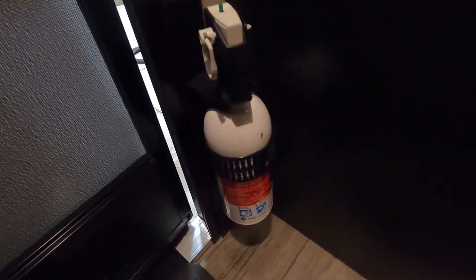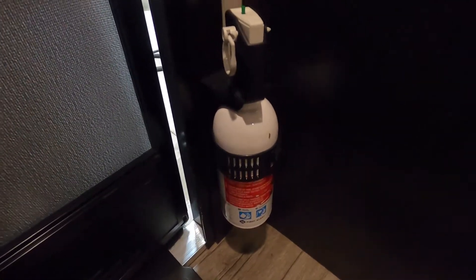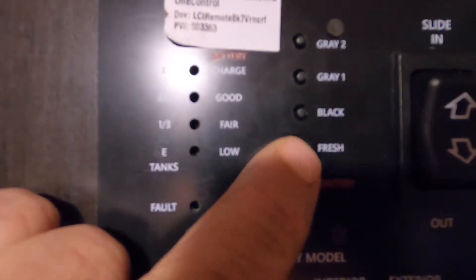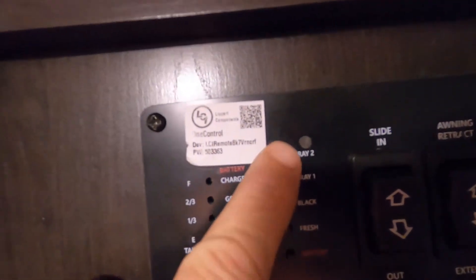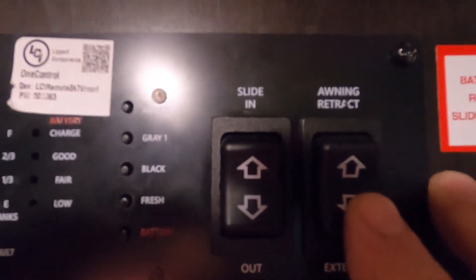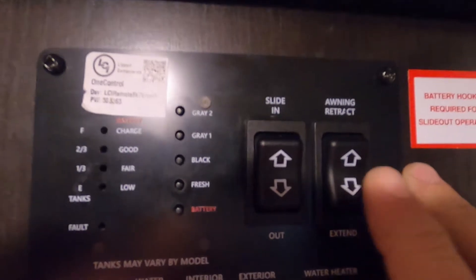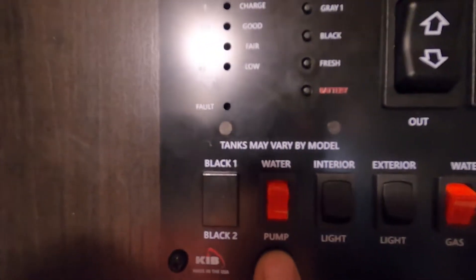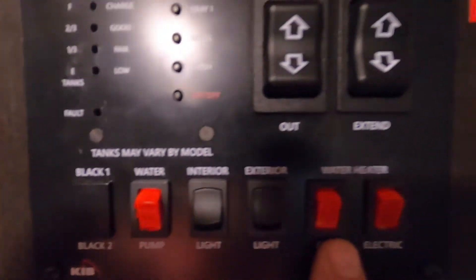Going up into the unit, first I'd like to point out that the fire extinguisher is located at the edge of your doorway. Make sure that you and everyone camping with you knows where the fire extinguisher is in case of emergency. Right up on the wall to your right as you come in is your control panel — simply touch these. There's your battery indicator, your fresh tank gauge, your black tank and two gray tanks. The slide control and awning control are here too — for the awning, only run it out until the flap falls to 90 degrees and you can see the bar underneath.